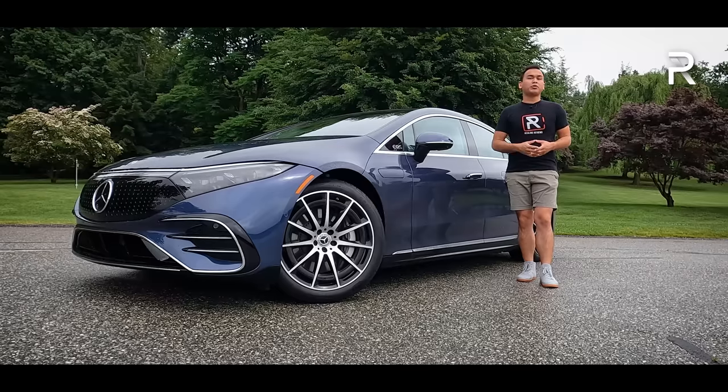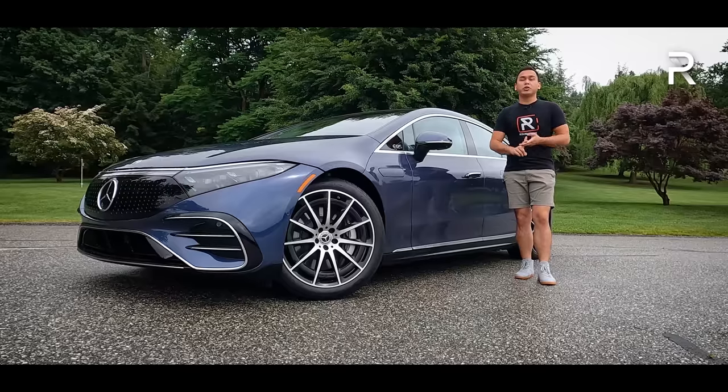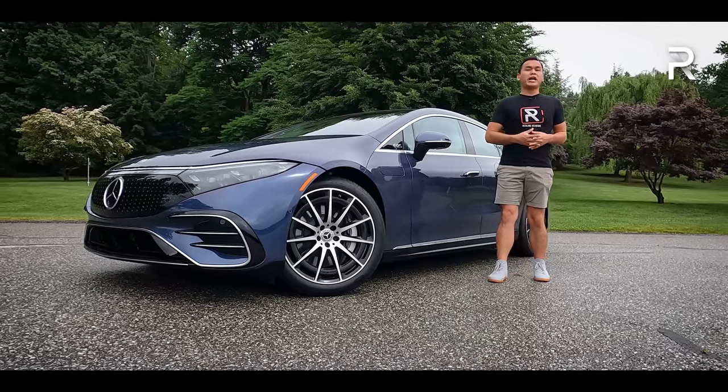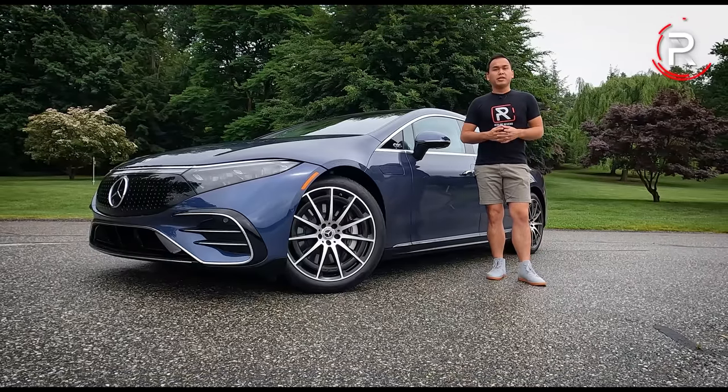To spend a whole week with it, I'll be able to put it through my usual battery of tests. We're going to do a 0-60 test, extensive range testing, and live with that 56-inch hyperscreen. At the end of this video, I'm going to find out: has Mercedes managed to build the ultimate electric luxury sedan? Stay tuned to find out.